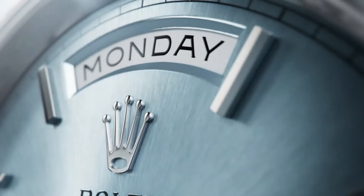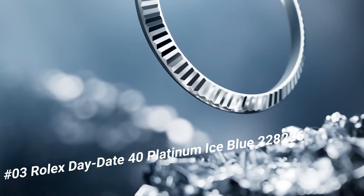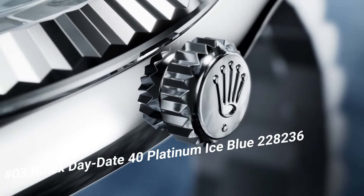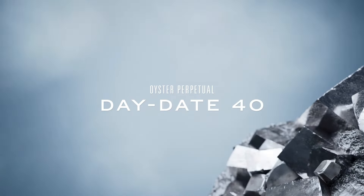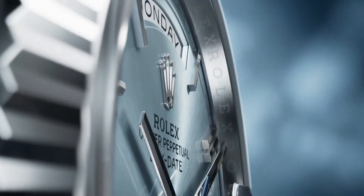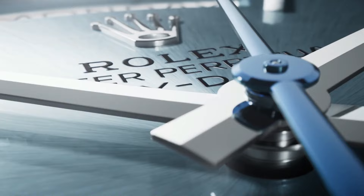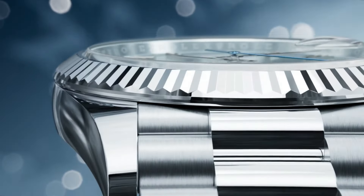Number 3: Rolex Day-Date 40 Platinum Ice Blue, reference 228236. Simple, clean, nice watch for a reasonable price. Case back solid. Bracelet platinum. Case size 40MM, case type super case, case shape round. Dial type analog, date at 3 o'clock. Dial color ice blue. Dial markers diamond. Band material platinum. Clasp concealed folding crown clasp. Bracelet President. Watch style dress watch, gender men's. Complication date and day-date. Water resistance 100 meters (330ft). Crown screwdown. Bezel platinum fluted. Movement automatic.